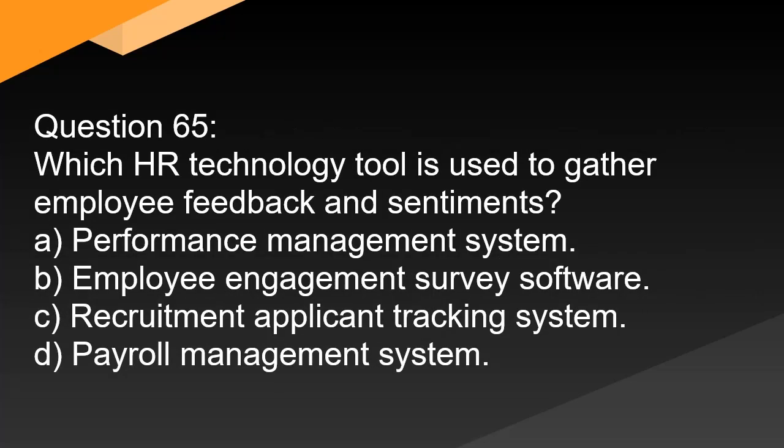Question 65. Which HR technology tool is used to gather employee feedback and sentiments? A. Performance management system. B. Employee engagement survey software. C. Recruitment applicant tracking system. D. Payroll management system.